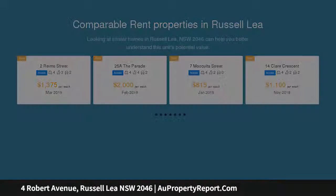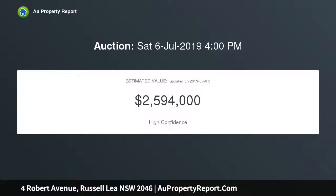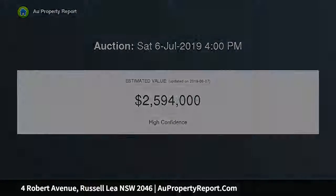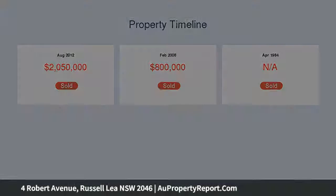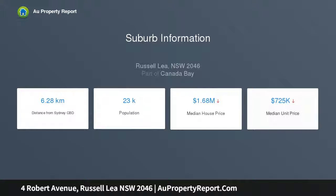Top-floor living areas capture northeast views over the bay to the city skyline, including the crest of the Harbour Bridge. The home also features a versatile entertainment retreat complete with office, kitchenette, and guest bedroom, opening to a secure rear garden and swimming pool.